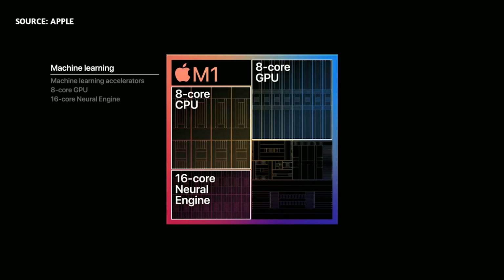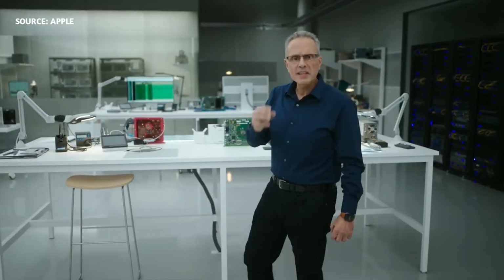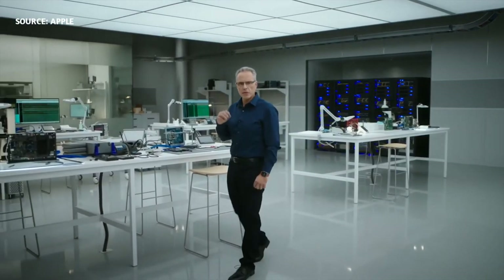Tasks like video analysis, voice recognition, and image processing will have a level of performance never seen before on the Mac. M1 integrates our latest generation secure enclave — it's faster than ever and brings best-in-class security to the Mac. That's M1: our first SOC designed for the Mac.